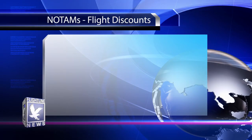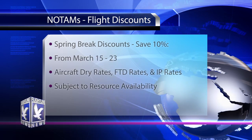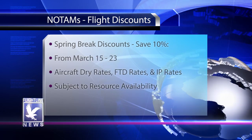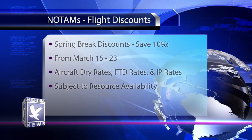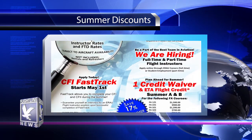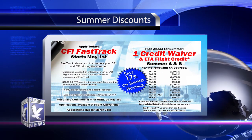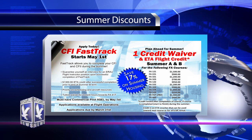Shortly after registration concludes, the week of spring break is an opportune time to catch up on your flying. The flight department will be offering discounts on training all week long. From March 15th through the 23rd, save 10% on aircraft dry rates, instructor rates, and FTD rates. Keep in mind that this offer is subject to resource availability and rentals and refreshers are not included. Also keep an eye out for posters with details on how you can get a one-credit waiver on tuition this summer and up to $1,500 in ETA credit.